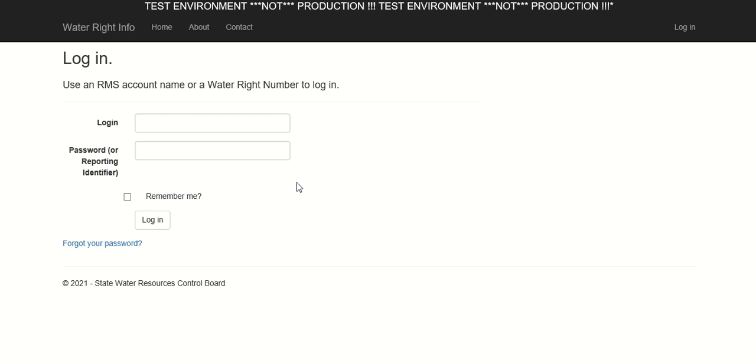This tutorial is being recorded within our test environment using a revoked water right for the purpose of providing an example. What you see within the live survey portal may be slightly different as it is kept up to date. Click Login to continue to enter that information.